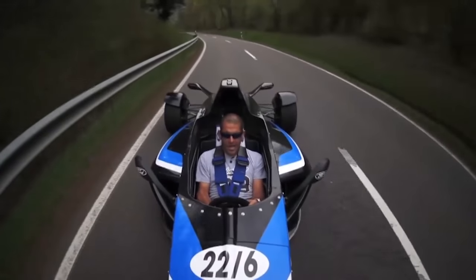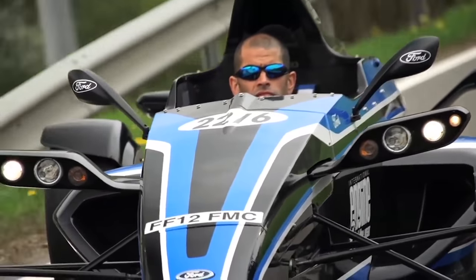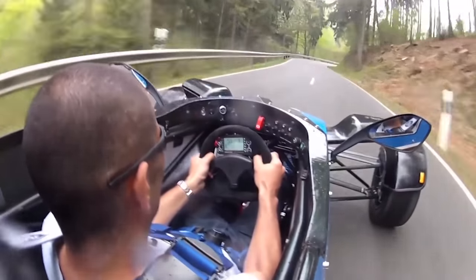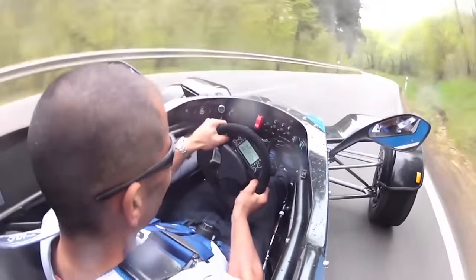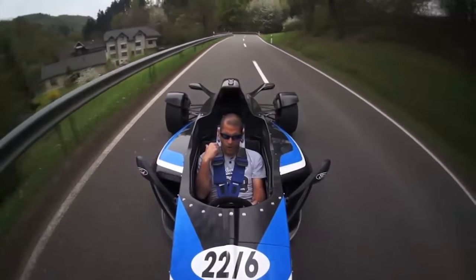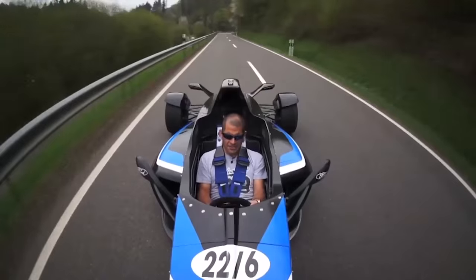And it has a number plate. Ford, I implore you to build some of these and sell them. As for the engine, I've got 170 horsepower today, quite a long way down from the 200 they can squeeze from it. I can't imagine what it's like at 200. Turbo noise — it's nuts.